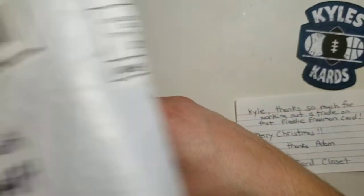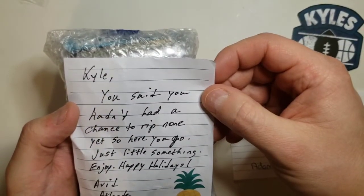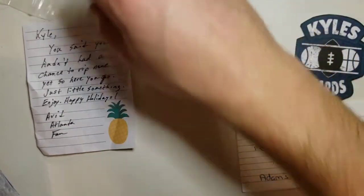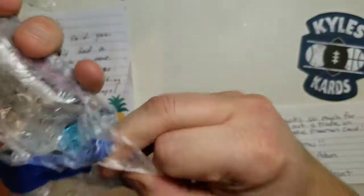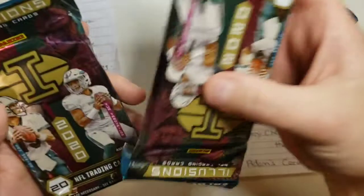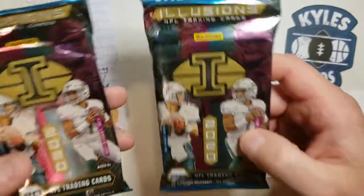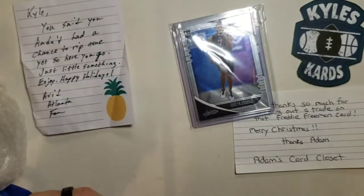This one is from Avid Atlanta Fan — he's just been so gracious and sent me cards. He said, 'You said you had a chance not to rip none yet, so here you go, just a little something to enjoy. Happy holidays.' Really appreciate that. He sent me some Mariners cards for the PC — oh my gosh, you didn't have to do that, man. Two packs too! You know what? This is going to be our second sponsored video for Wife Pack Wednesday. These will be for next episode.